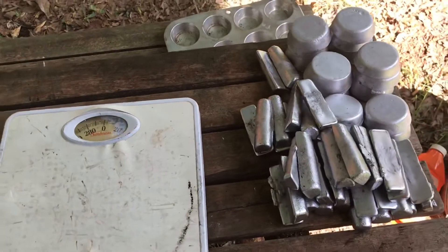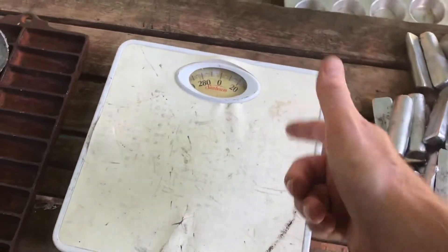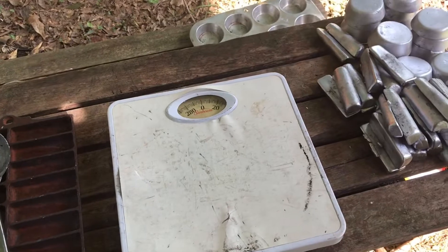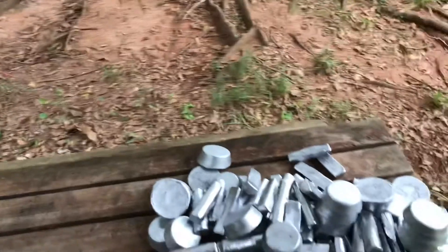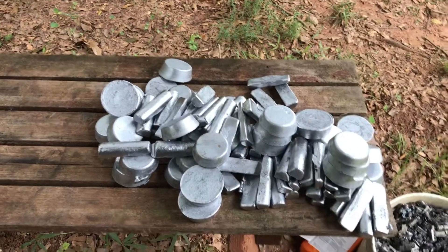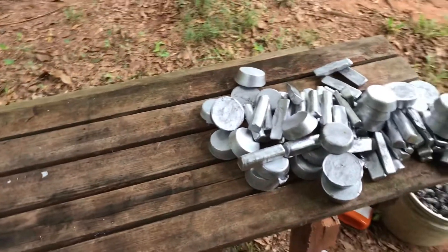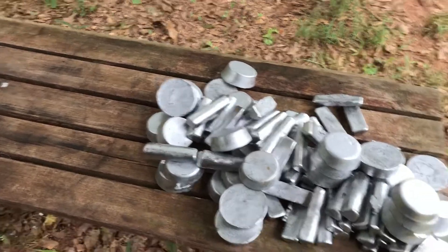The first pot full yielded 35 pounds of clip-on wheel weights on my old bathroom scales — if they're right. My wife said these scales weren't right, which is why she gave them to me. So I've got 35 pounds that go-around. I'm finished now. Out of a bucket and a half of mixed wheel weights, I ended up with 65 pounds of clip-on wheel weight ingots, 30 pounds of pure lead ingots — 95-pound yield out of a bucket and a half. That's good stuff. And that is enough smelting and rambling for the day.